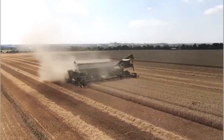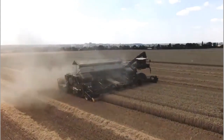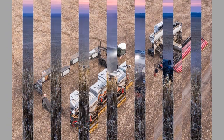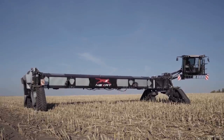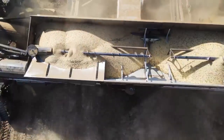At its core, the Nexat Harvester is a multifunctional machine that combines several essential tasks into one efficient unit. From cutting and threshing to cleaning and collecting, this harvester does it all with precision and speed. Its state-of-the-art design ensures maximum productivity while minimizing the labor required, making it an invaluable asset for farmers worldwide.